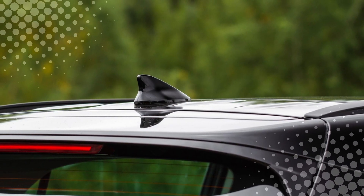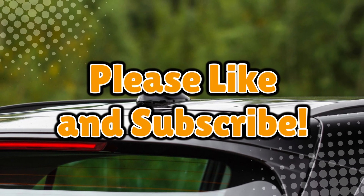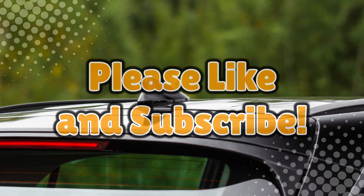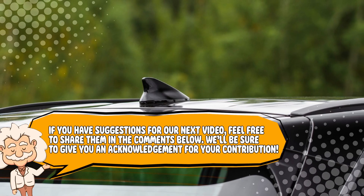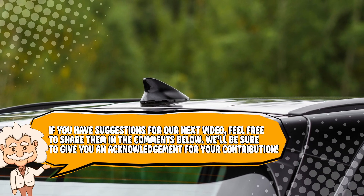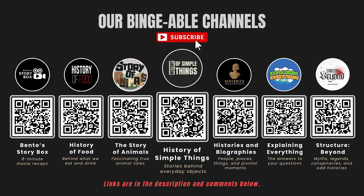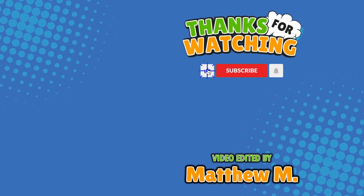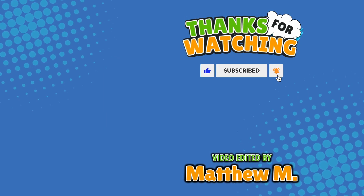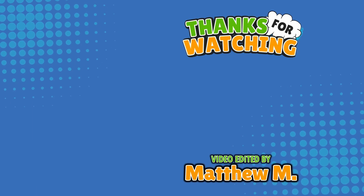If you now know the real purpose of those fins, don't forget to like, subscribe, and until then drive safe and keep your antennas sleek. Also, if you have suggestions for our next video, feel free to share them in the comments below — we'll be sure to give you an acknowledgement for your contribution. If you enjoyed this video, please check out our other bingeable channels. Thank you for tuning in, and join us next time here on the channel that answers all the why, what, who, where, and how questions you've always wondered about — here on Explaining Everything.